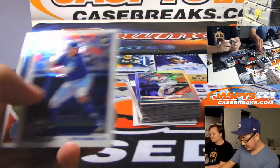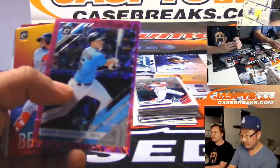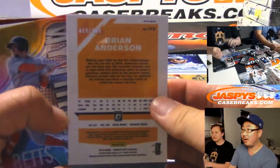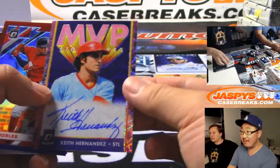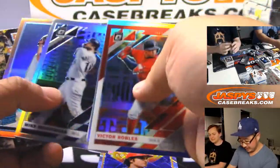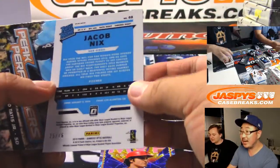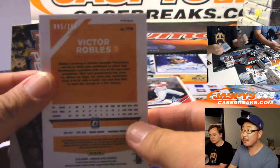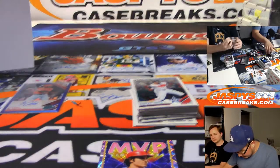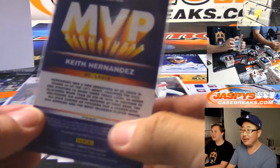Blake Snell to 60. I think his Bowman Chrome first autograph goes for over $75. Ryan Anderson to 199. Keith Hernandez, MVP. That's a sick autograph. There's Jacob Nix to 76. And there's Victor Robles to 150.